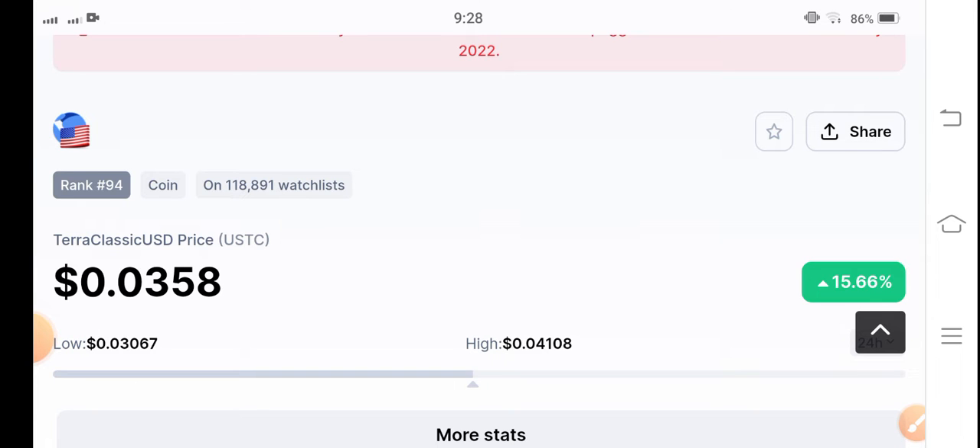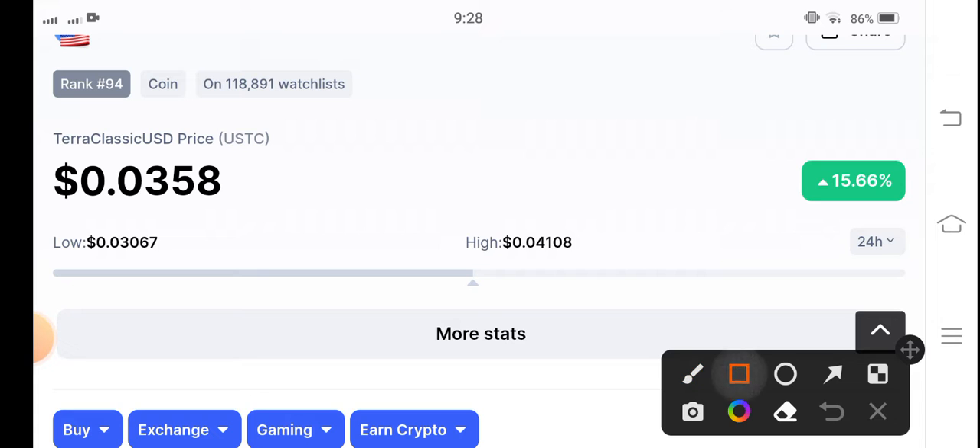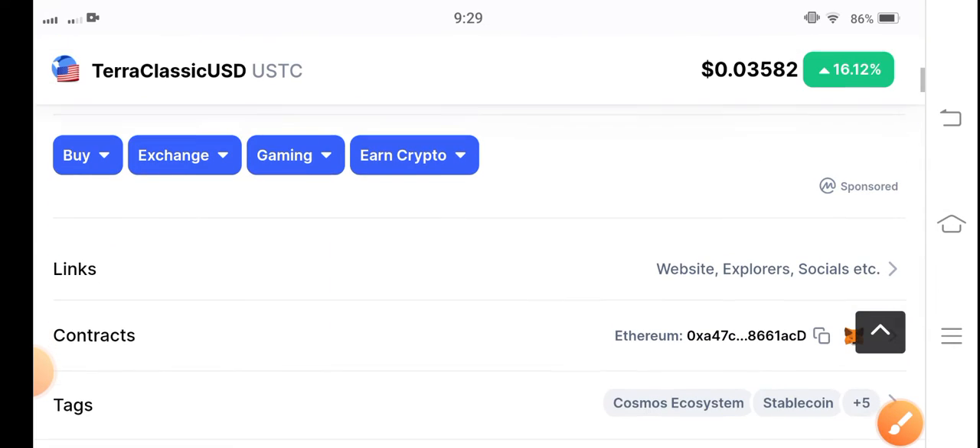The current price of Terra Classic USD coin is 0.0358 USD. On the other side, the change is 16.16 percent — 16.16 percent gains by USDC coin. Obviously yesterday Terra Classic coin also pumped, and Terra Classic USD coin also pumped, so it's massive. Very congratulations to all those people who made profit in Terra Classic USD coin.